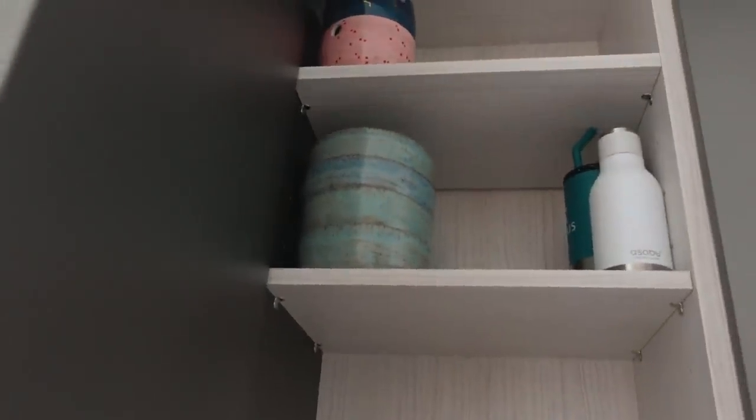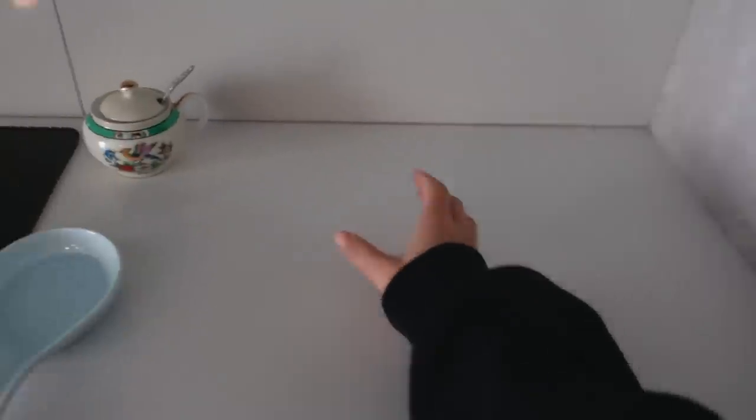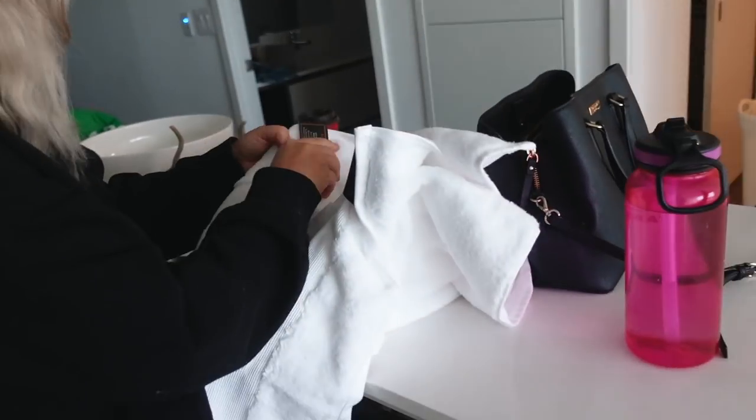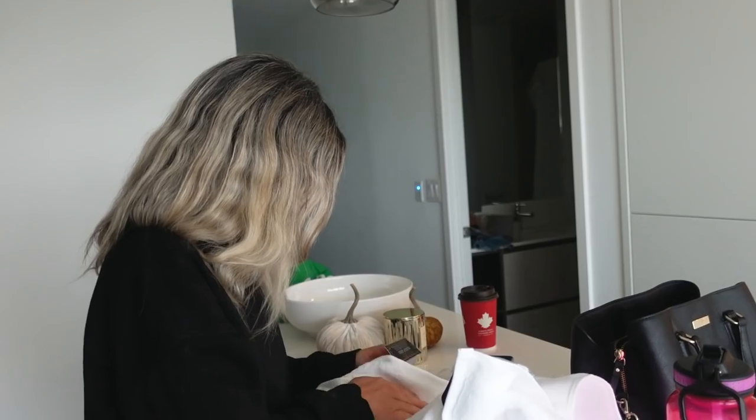I put my fancy bowls up here since I'll hand wash them when I use them. My little sugar bowl is here because this is where my coffee machine and tea will go — it's so cute, my little vintage sugar bowl. I'll probably keep it inside and take it out when I cook since I don't have that much counter space. My mom's just taking the tags off my towels.